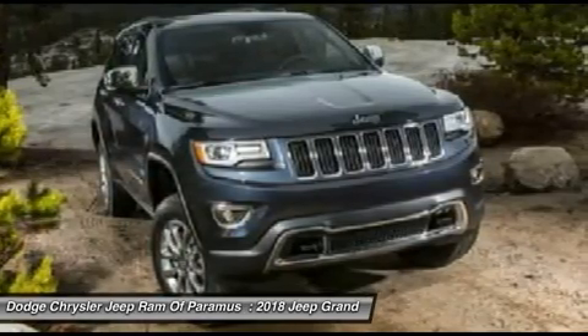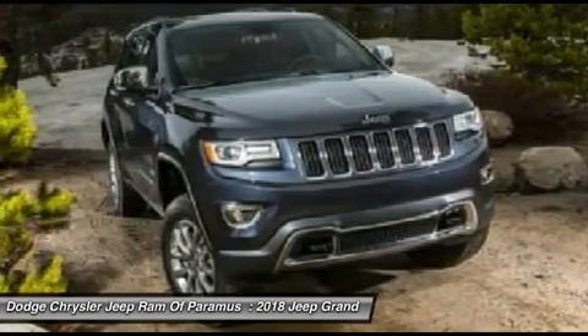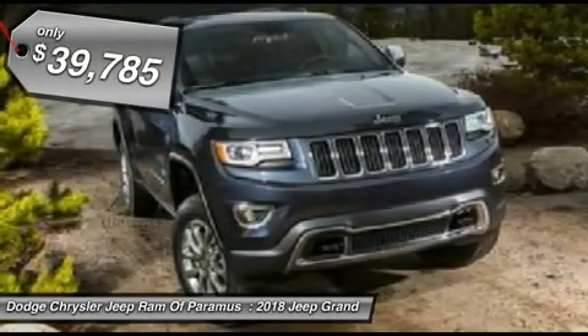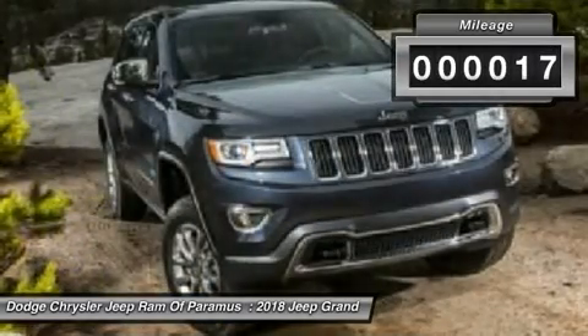This makes the Grand Cherokee a fine choice for families who venture off-road or vacation in the mountains or other remote areas, and is priced below $40,000. This vehicle has less than 100 miles.